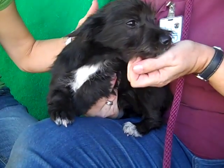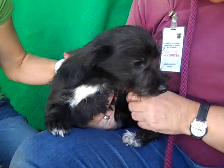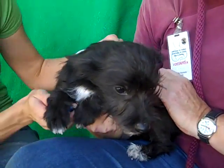Look at that little white sock she has, and her little white markings on her chest, and her little beard. She's just so adorable.